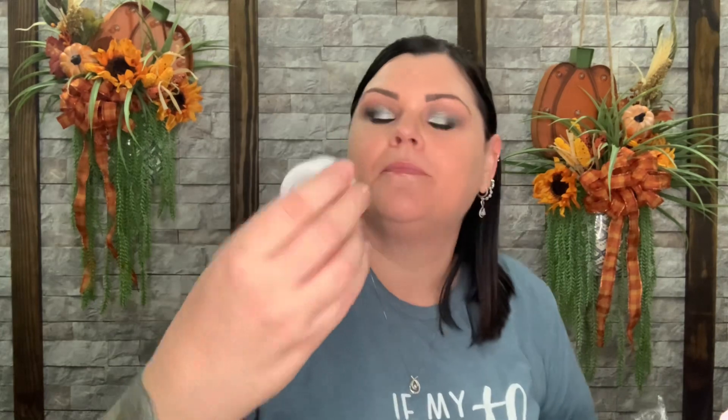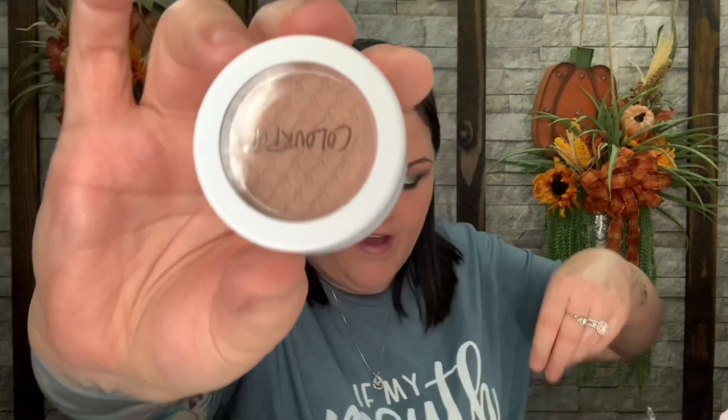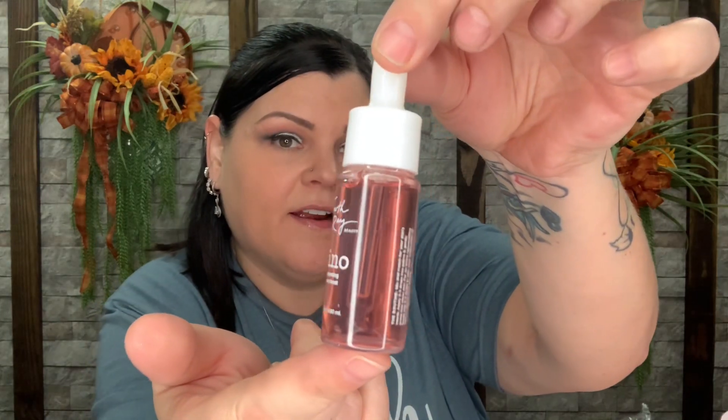This one's a Super Shock Cheek in the color Wisp — that is a pretty color. Now we have another product by Fourth Ray Beauty — this says it's a Rejuvenating Serum Boost. That's what that looks like. You have a little serum boost — neat! I was really looking forward to the skincare so I'm really excited about that.